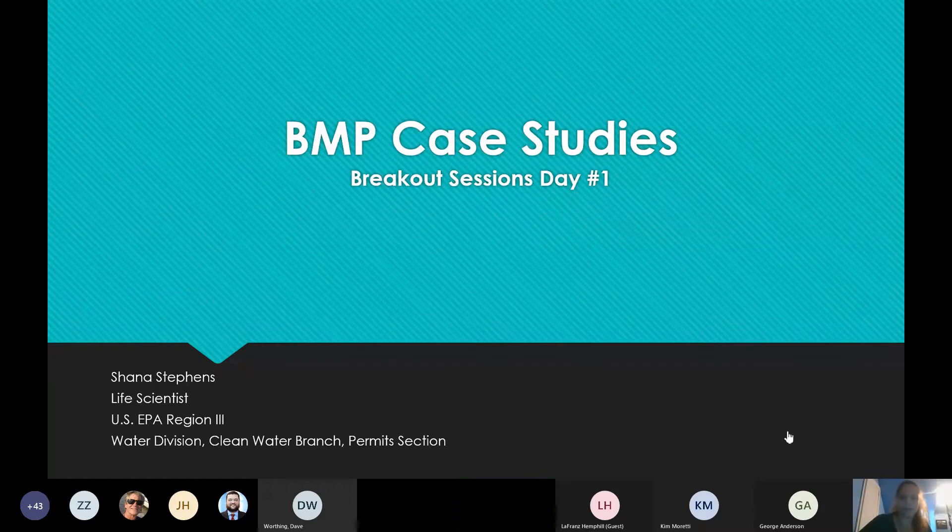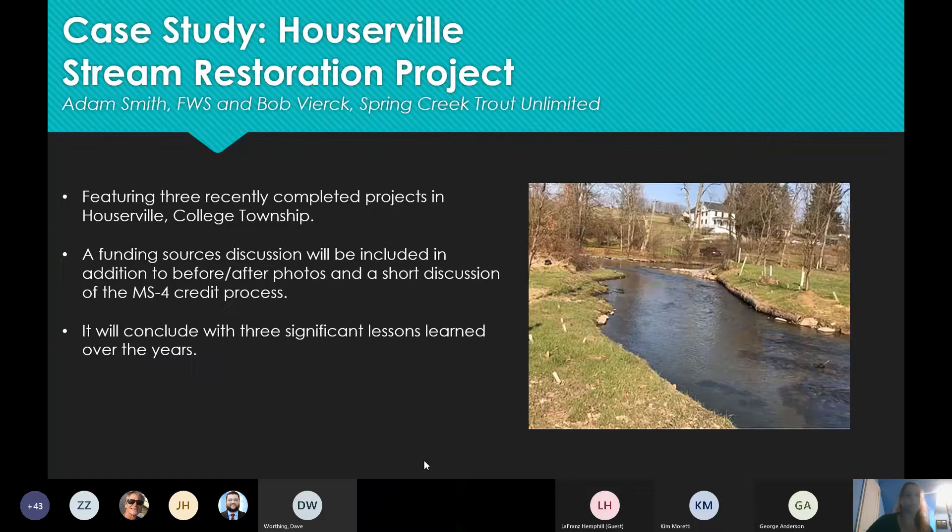Hello and good morning. My name is Shauna Stevens. I'm with EPA Region 3 and I will be introducing the three case study breakout sessions that we have for you today. The first case study is a Houserville stream restoration project with Adam Smith from the Fish and Wildlife Service and Bob Vierk with Spring Creek Trout Unlimited.